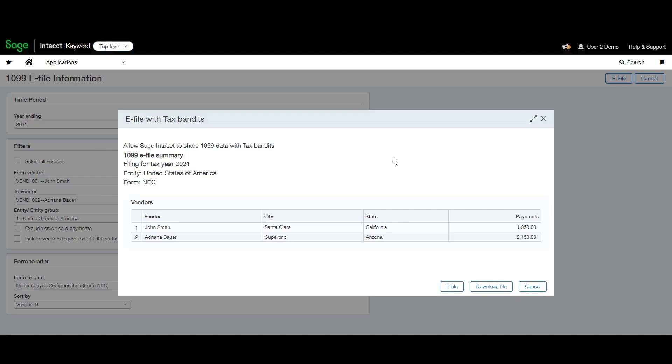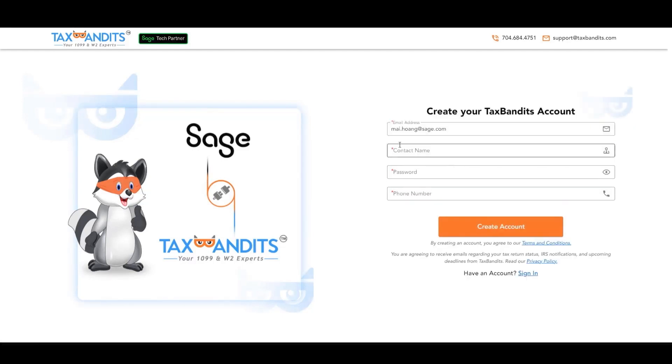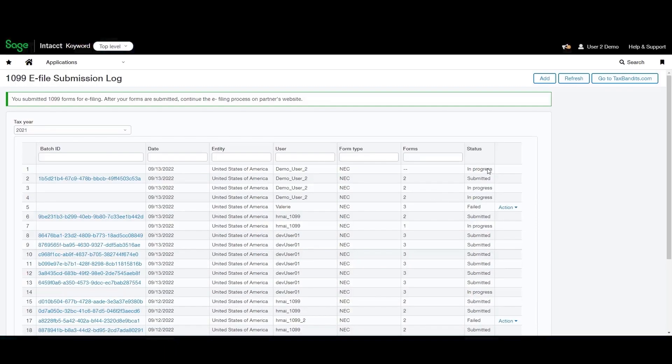A pop-up appears to show you a summary of the batch. To review details before you send information to Tax Bandits, click Download File. Otherwise, click e-file. The system will launch a new tab for you to log into Tax Bandits. If a new tab is not opened, check your browser settings and allow pop-ups. You can sign in with your existing Tax Bandits account or click Sign Up to create a new account. Accept the Tax Bandits privacy policy and terms of service. The tab then closes and you return to Sage Intact. The batch status will first appear as In Progress as the system is processing. After a while, depending on the amount of 1099 data, click the Refresh button to get updated status.